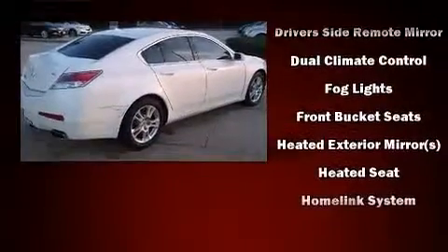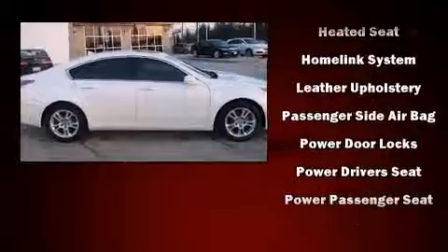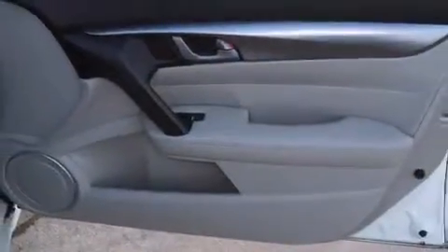Audio features include a CD player with MP3 capability, steering wheel-mounted audio controls, and eight speakers, enhancing the audio experience throughout the interior. Take assurance in side-curtain airbags, providing head protection in the event of a severe collision.